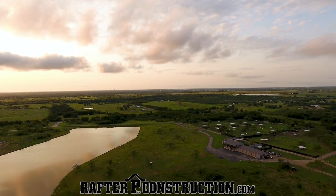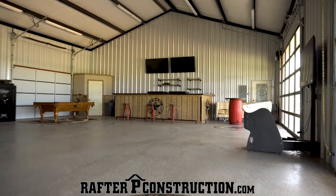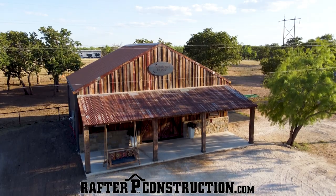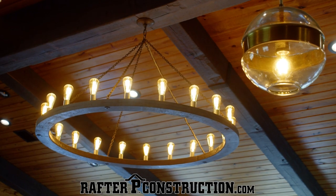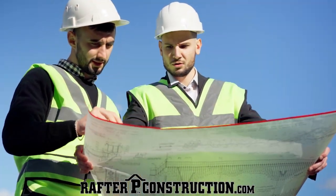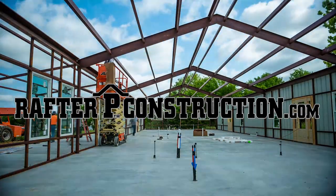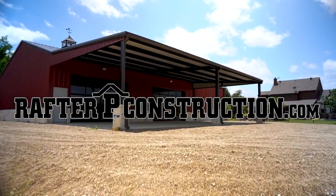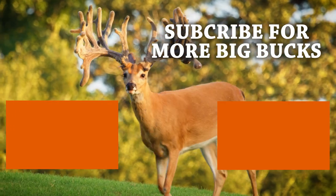So you've got property and you're wanting to build — maybe a barndominium, maybe deer facilities, or maybe a badass lodge. Well, you've got to check out Rafter P Construction. Rafter P Construction is the leading design-build contractor across the state of Texas, specializing in quality farm and ranch design-build projects. They encourage customers to be very hands-on, incorporating your input into every aspect of your project with their in-house design teams. The goal of Rafter P Construction is to be your builder for life — with you every step of the way, keeping quality and customer satisfaction at the forefront.